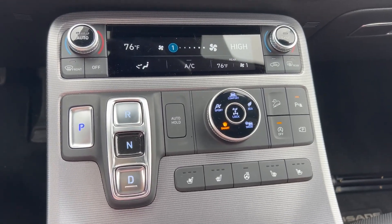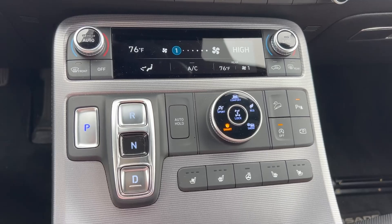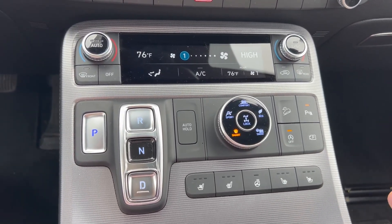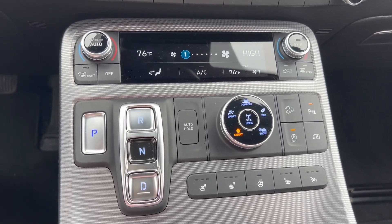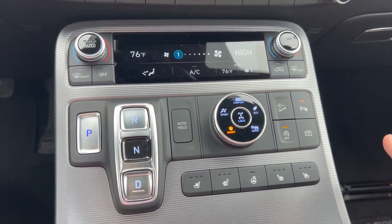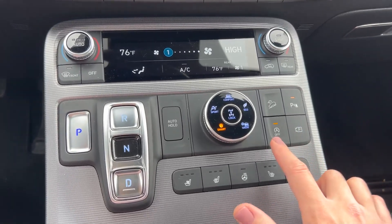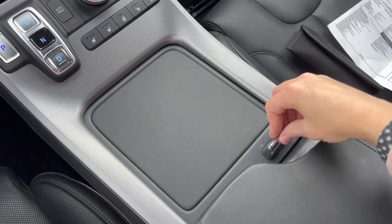There's also an auto hold feature: when you come to a stop, the engine will automatically turn off, which is meant to be more environmentally friendly and fuel efficient. But if that bothers you when you're stopping at lights and you'd rather just have the engine keep going, you can hit this button and turn it off so the engine continuously runs.